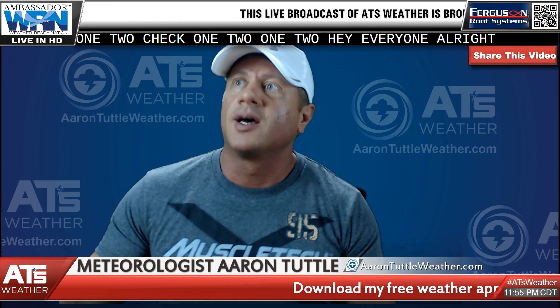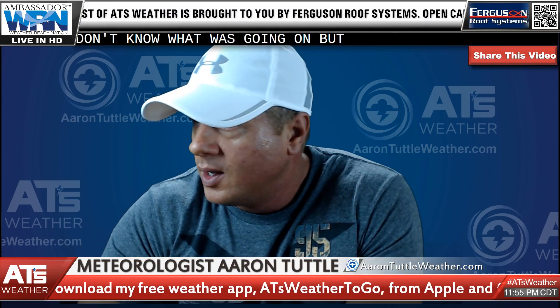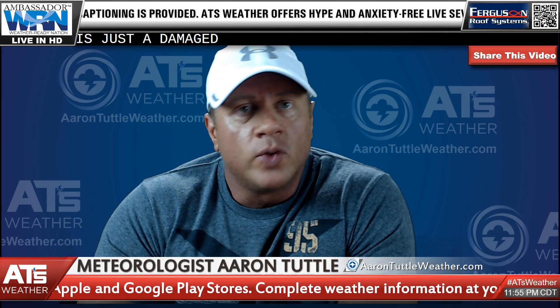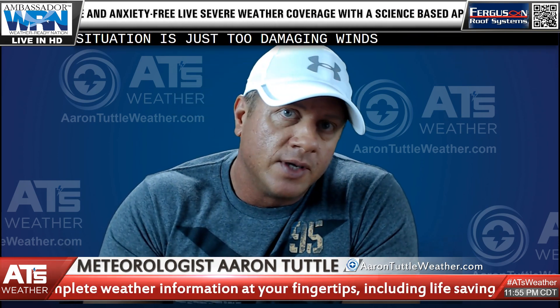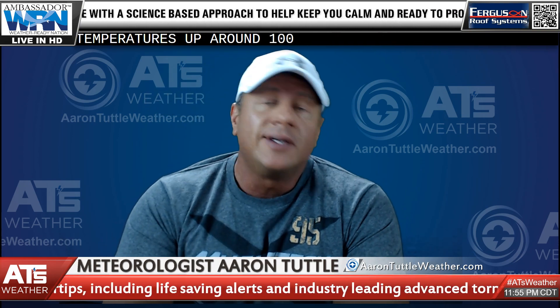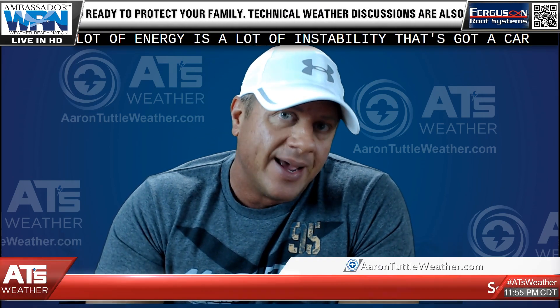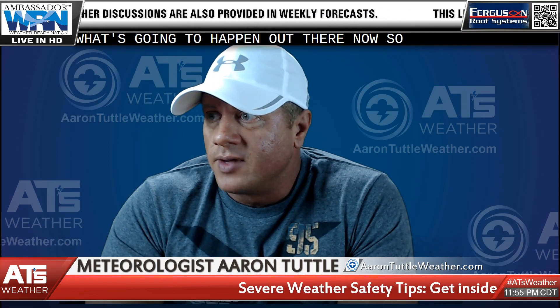Hey everyone, just got the audio fixed — it was locked up for some reason. So what we're watching for is a damaging wind line coming in. It's not a tornado situation, just damaging wind that you can get from storms sometimes in the summertime. When temperatures are up around 100 degrees, storms collapse at some point — a lot of energy, a lot of instability that's got to come down. What goes up must come down.